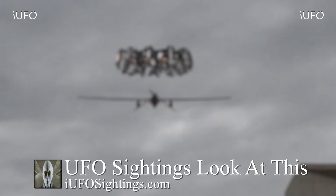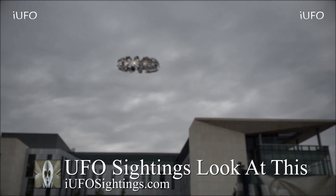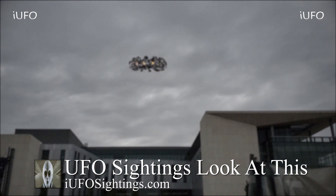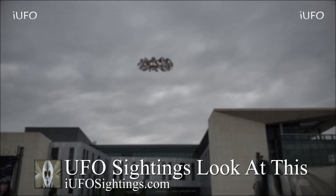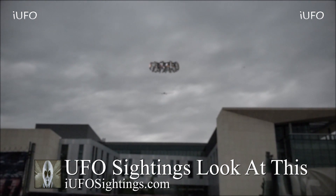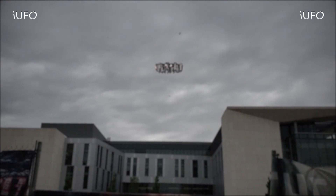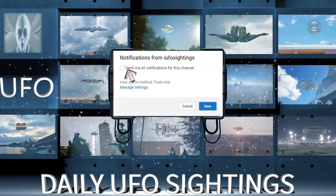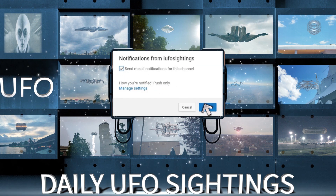There you go, ladies and gentlemen. Let us know what you think down in the comments below — is this a UFO, an unidentified flying object, or a man-made object? What's going on with that drone? If you like seeing these videos, hit that thumbs up button, don't forget to share, like, and subscribe. Check out the links in the description and our merchandise on Teespring. This is Max with iUFO Sightings — hit the bell notification so you'll never miss a UFO sighting again.